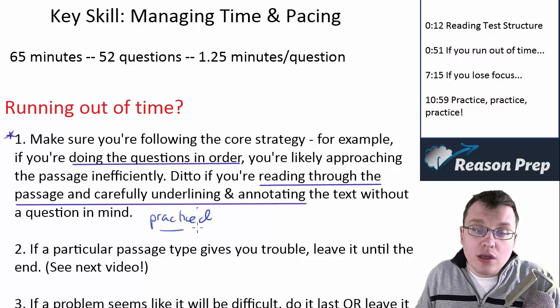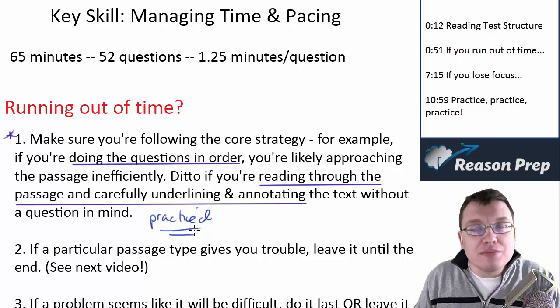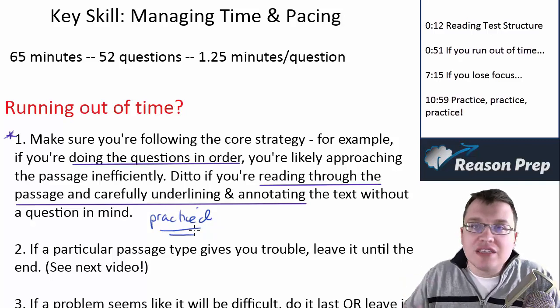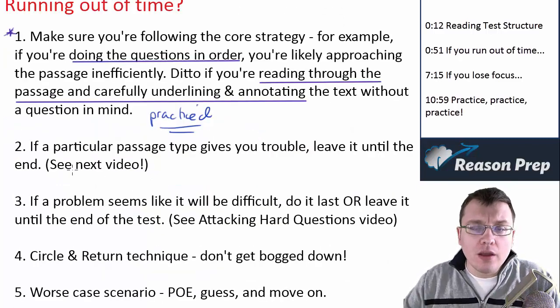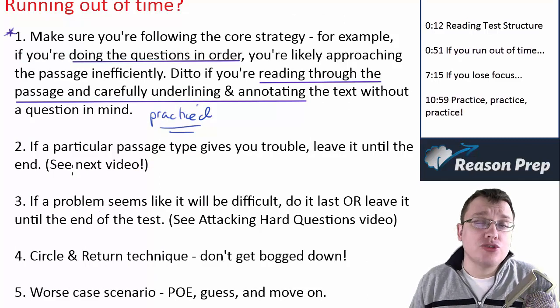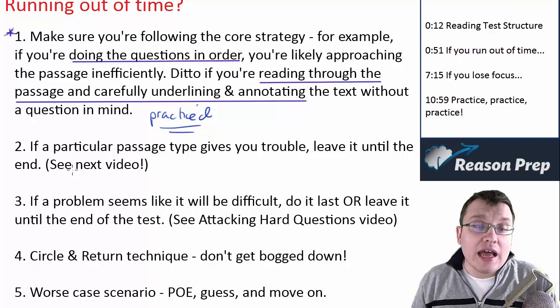Just because you do the strategy once and still run out of time doesn't mean anything. You've got to do it four, five, six, ten times before you can really get used to it and see how it's working for you. If there's a particular passage type that's giving you trouble, leave it until the end — I'll talk about passage types in the next video.